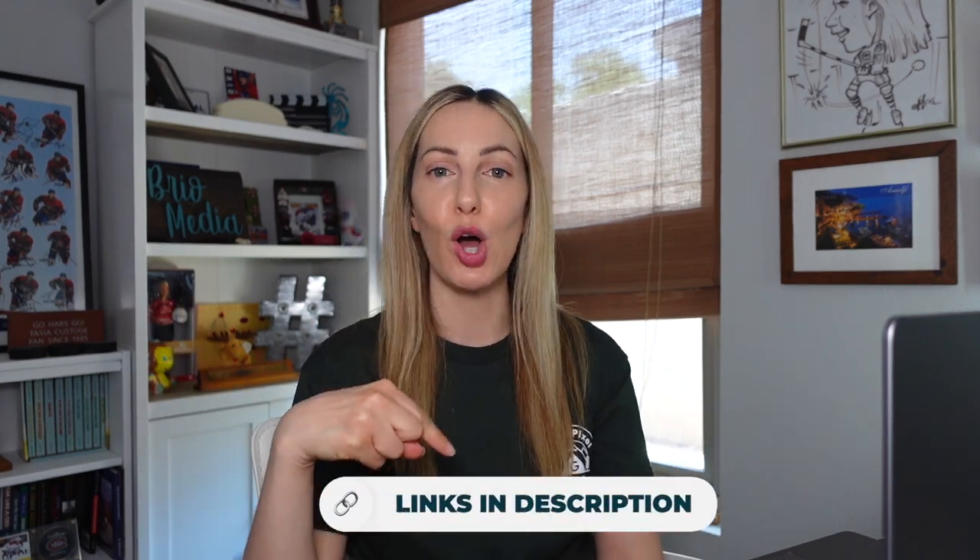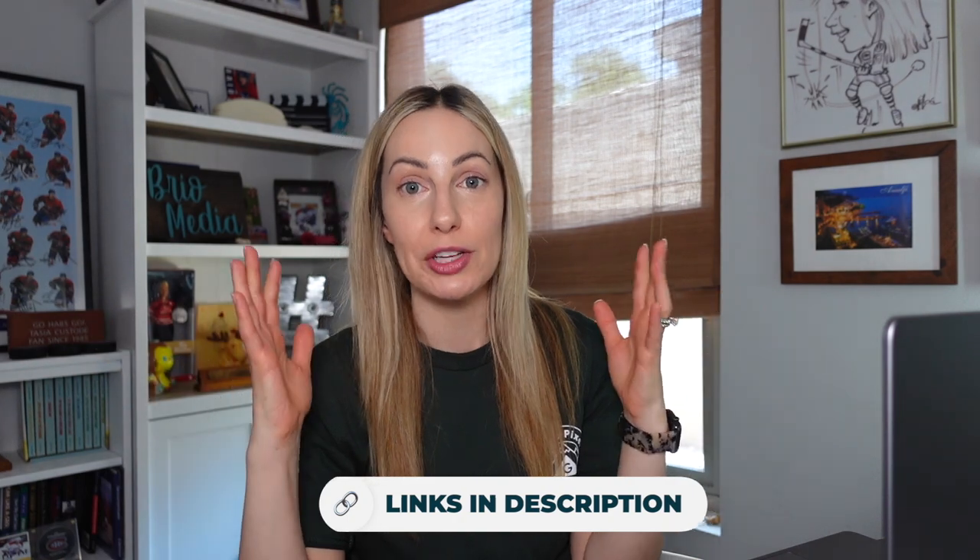Of course there are announcements from Google IO 2023 I didn't get to in today's video, like Magic Compose, Cinematic Wallpapers, Music LM, and more. I'm linking to the full Google IO 2023 video in the description below. If you're in the US, you can head to google.com/labs to sign up for the waitlist to test some of these awesome AI features.